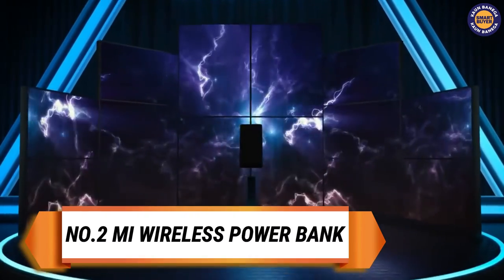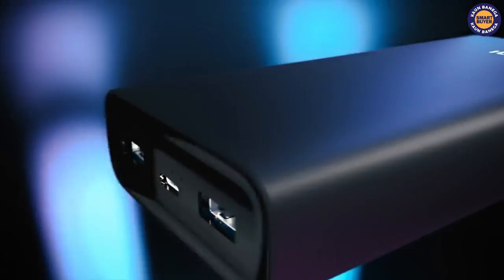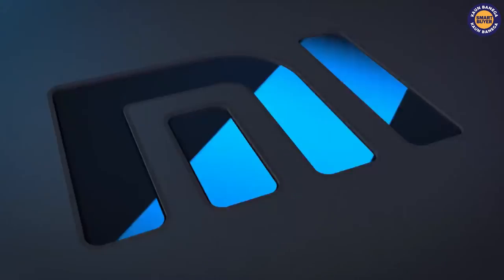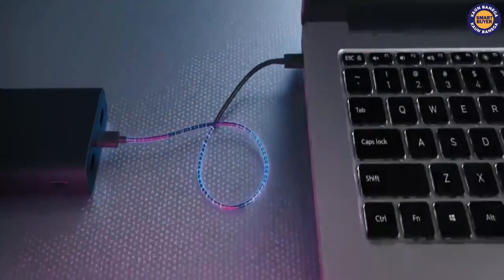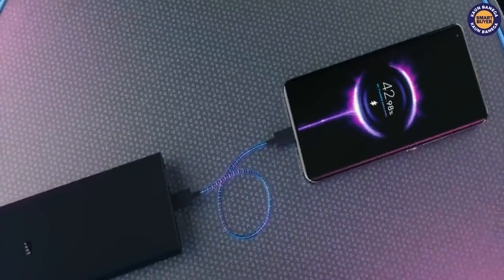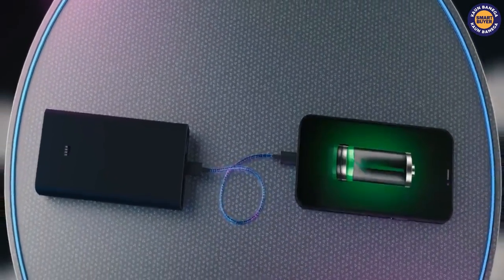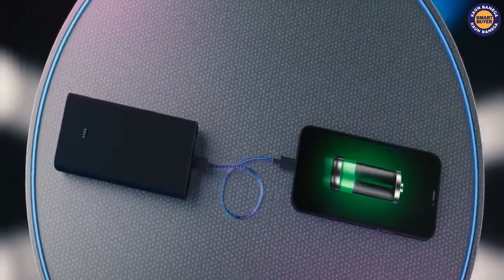On the second spot we have the MI wireless power bank. It has a lightweight design with a non-skid wireless charging surface. It packs a 10,000 mAh battery and is rated to charge a 3,000 mAh battery phone twice and a 4,000 mAh battery handset 1.5 times.